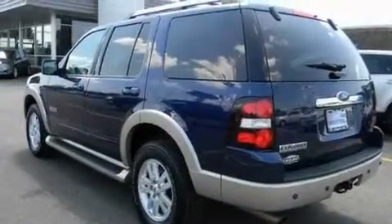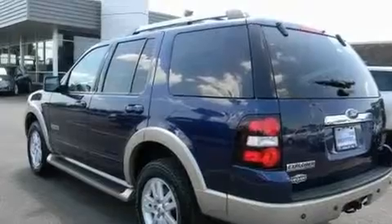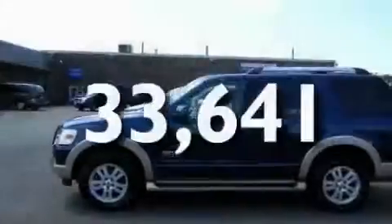It also features a four-wheel independent suspension, alloy wheels, a low-tire pressure indicator, running boards, and this vehicle has fewer than 34,000 miles on the odometer.